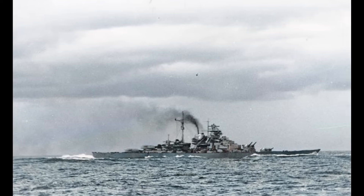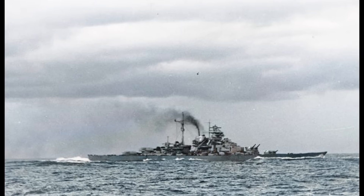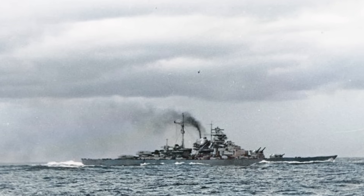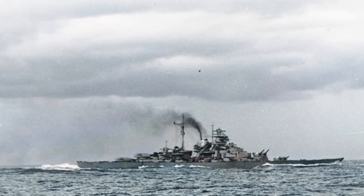The Bismarck was the pride of the German Navy — 50,000 tons of German steel, eight 15-inch guns that could penetrate 14 inches of armor at 20,000 yards, built for 200 million Reichsmarks.